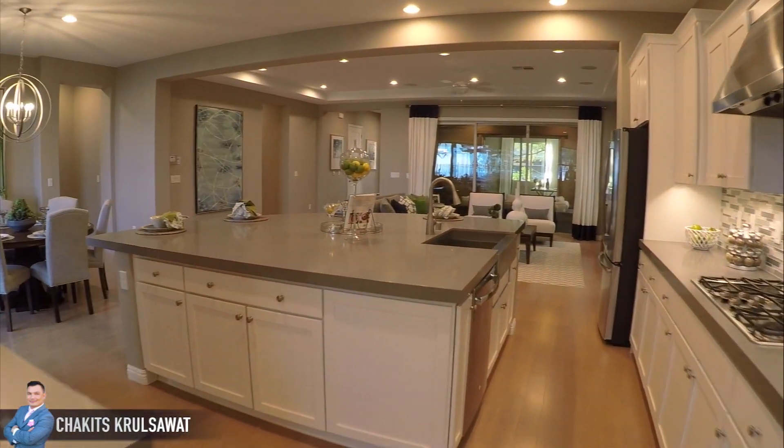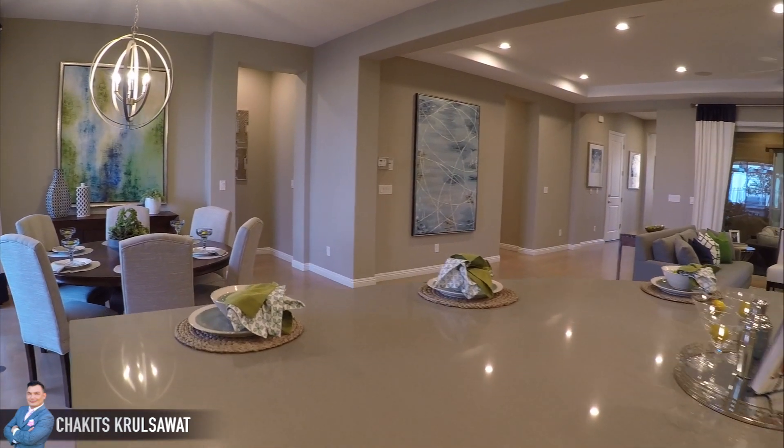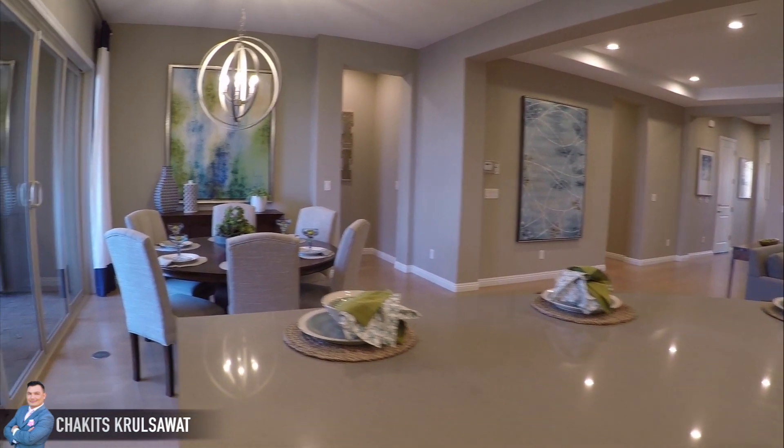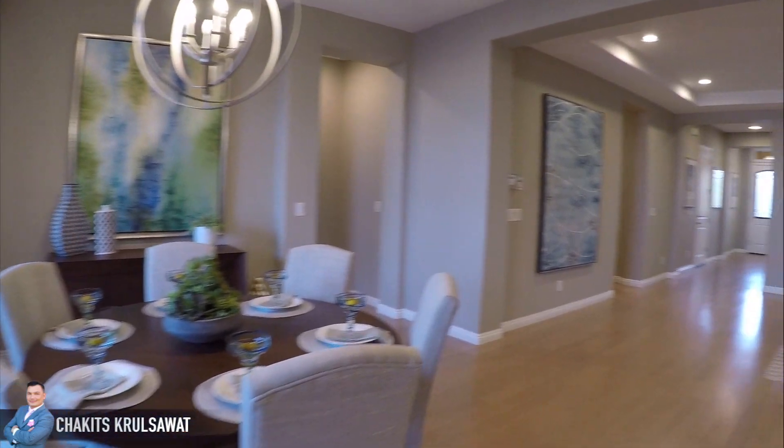Very unique island — definitely like the island. This is not granite, it is a hard surface. It could be quartz or a cultured marble — I'm not too sure.